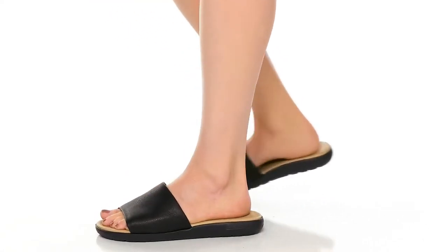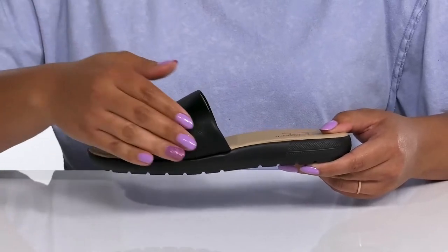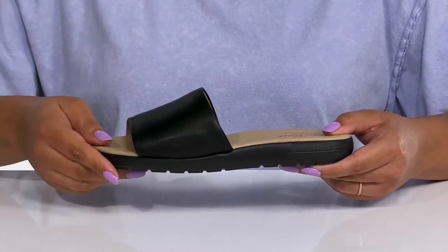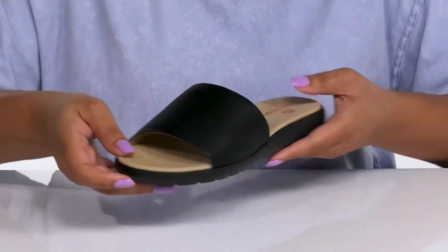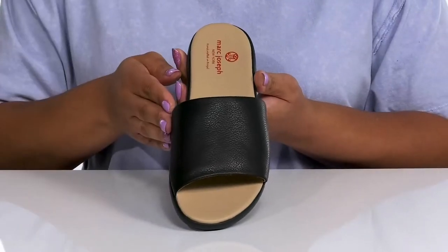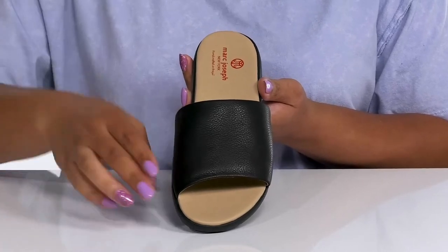Get all day comfort wearing these sandals by Mark Joseph. They feature a leather upper with an open toe silhouette and a wide band that goes over the vamp to lock them into place. With a wide opening made for easy slip-on, these have a simple and casual design, making them a great go-to pair to slip on for when you're casually out and about.